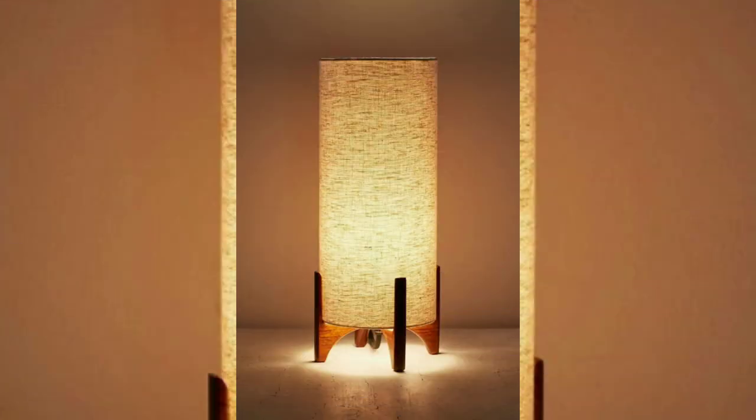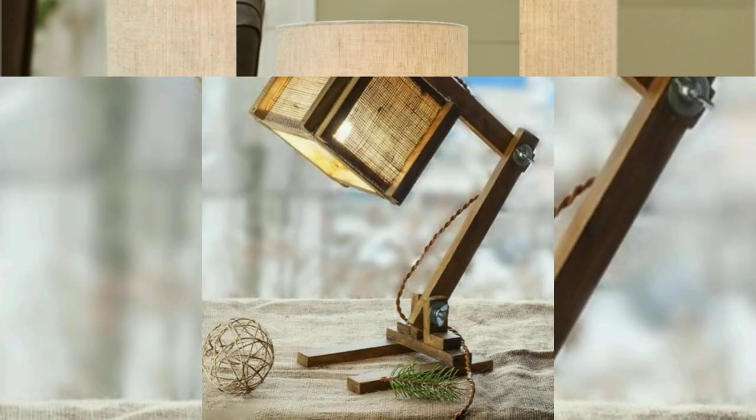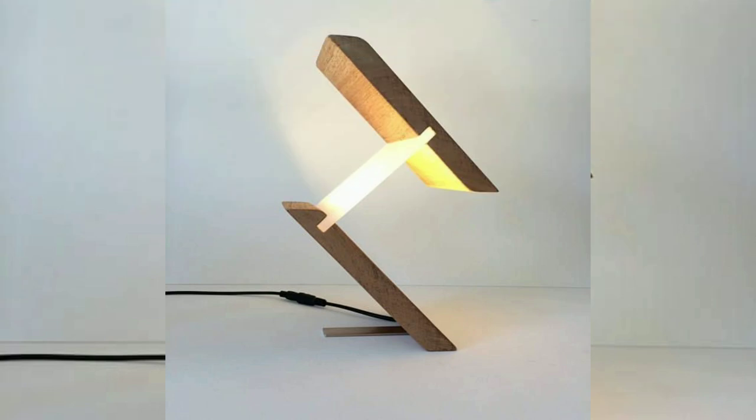Artistic lamp bases: table lamps with artistic or sculptural lamp bases can add an element of artistry to your space. These unique designs can be conversation starters in any room.